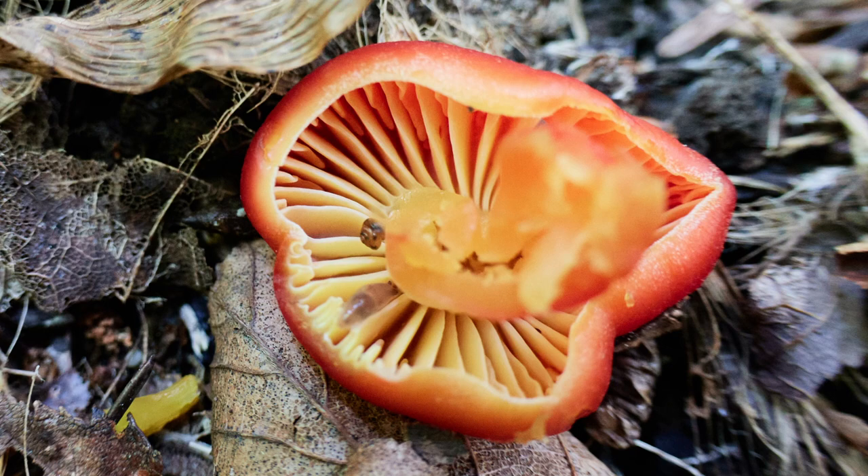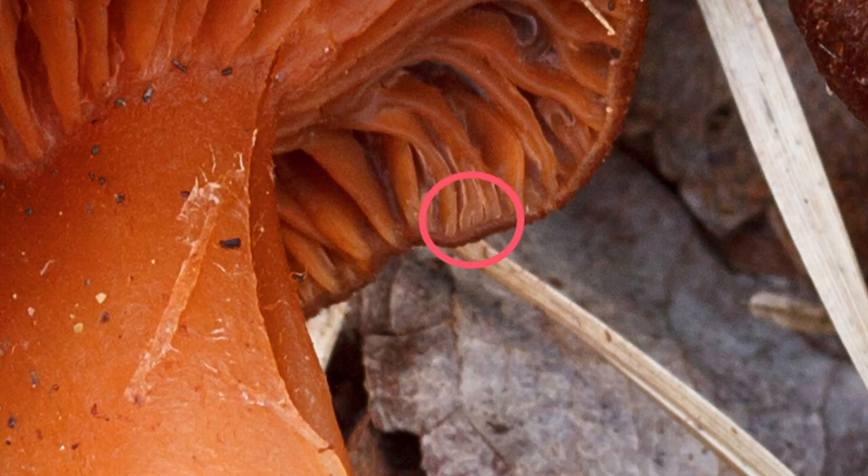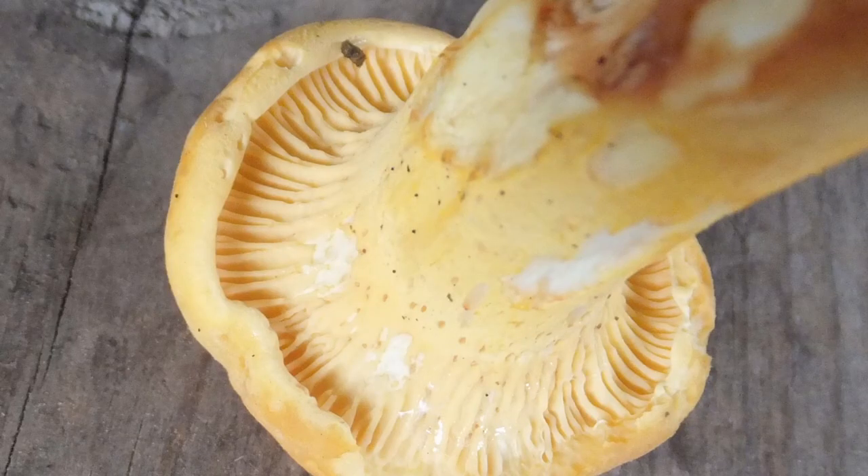It should be noted that there are many exceptions — even on the same pileus one may find both four-to-one and two-to-one patterns, as you can see when we return to a full-scale perspective of this Hygrocybe conica. And finally, sometimes gills will be forked at the ends, as you can see here. Notice the tiny forking within the red circle — it's small and barely noticeable, but it is there.